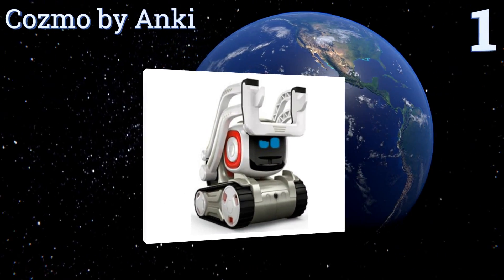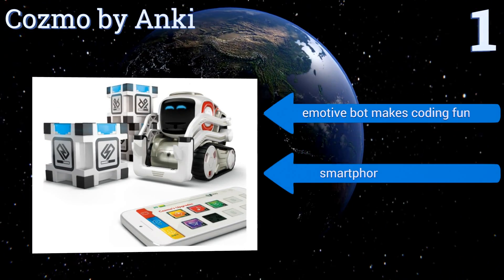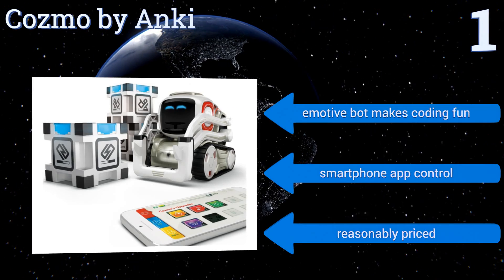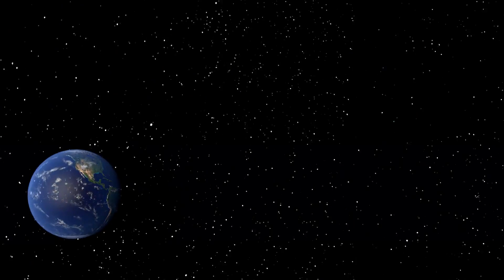Coming in at number one on our list, no bigger than a teacup, Cozmo by Anki brings machine learning and an emotional engine together in a playful design. An impressive repertoire of games and interactions can be grown not only via regular software updates but also through user programming and engagements. This is an emotive bot that makes coding fun, offers smartphone app control, and it's reasonably priced too.